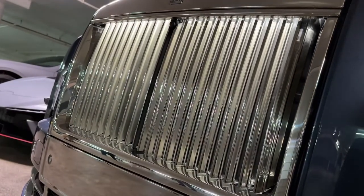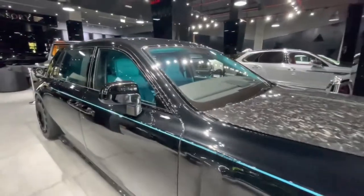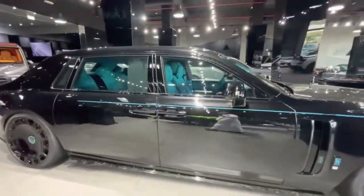Thanks to thick soundproofing and double-glazed windows, the Phantom's cabin is remarkably silent, allowing passengers to experience a tranquil and quiet ride free from outside disturbance.